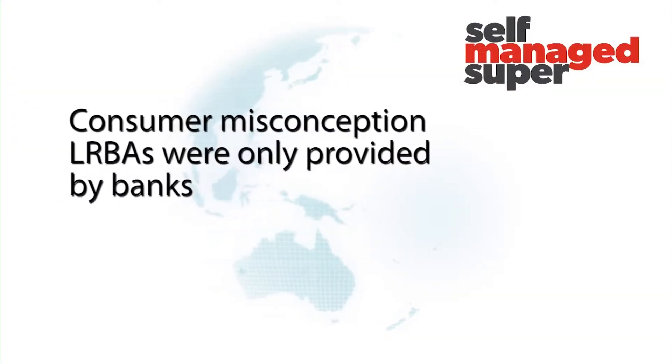Quite a few non-banks have also been doing LRBAs and SMSF lending for quite some time, but there has been a focus on the banks. There's a bit of consumer misunderstanding that only the banks offered these products, whereas a lot of non-banks deal primarily through brokers rather than direct to customers. So when the banks pulled out, customers weren't aware of the other offerings, whereas brokers certainly were. Now, as Think Tank and other non-bank lenders are taking a more B2C marketing approach, more consumers are recognising that there have been lenders offering these products for quite some time — we've been experts in this for six to seven years.